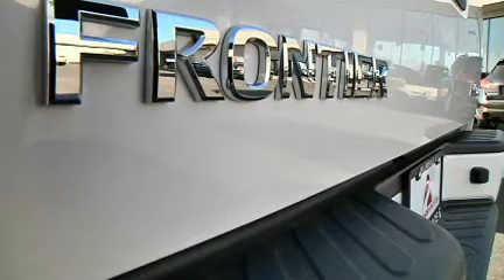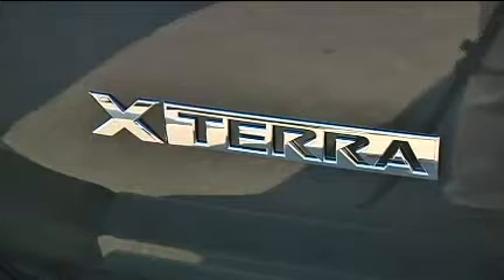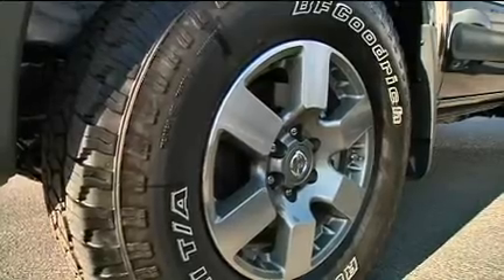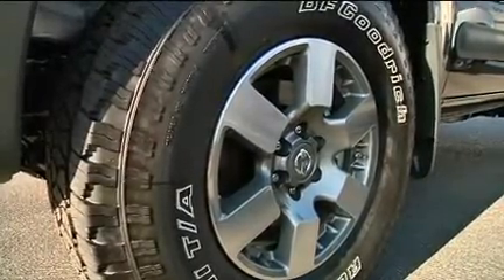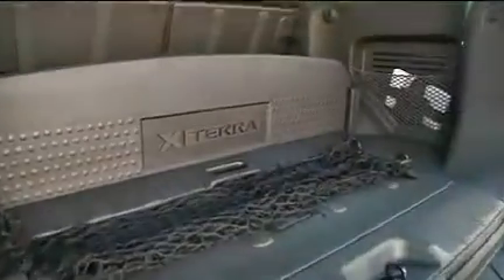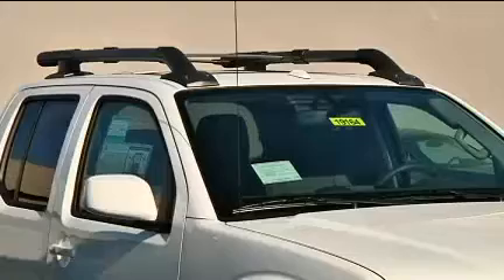I test drove Nissan's mid-sized Frontier truck and the compact Xterra. The Xterra Pro 4X SUV features 16-inch wheels, BF Goodrich rugged trail tires, a rear locking differential, a 4-liter V6, automatic or manual transmission, and four-wheel drive. It gets about 16 to 20 miles to the gallon depending on your driving and starts at $29,670.